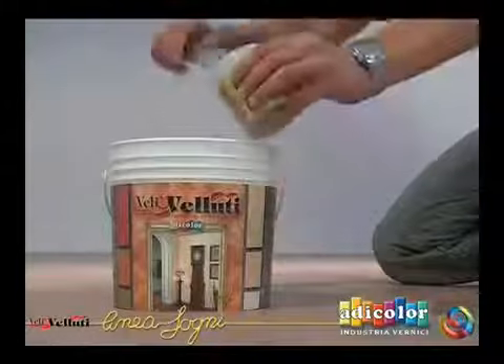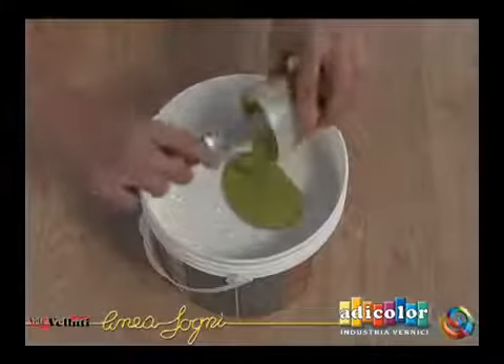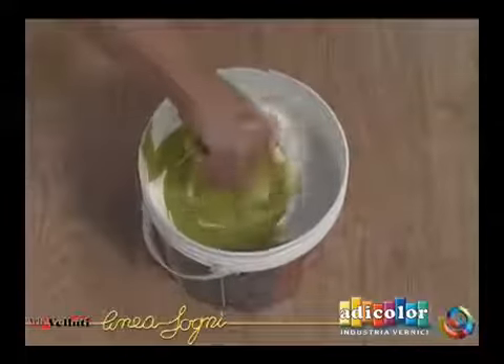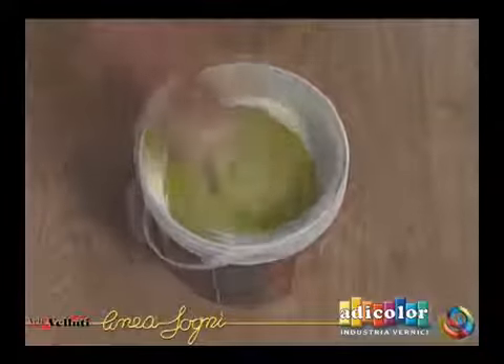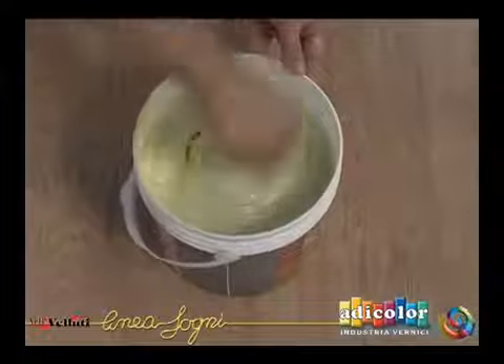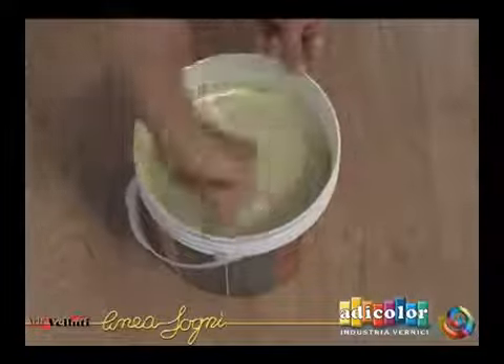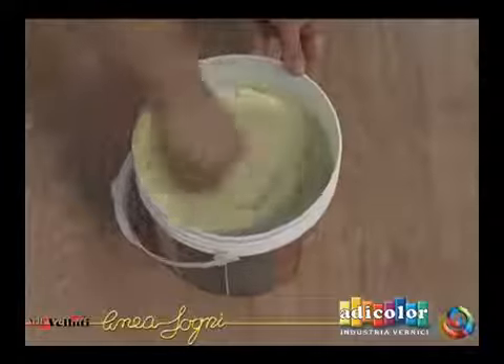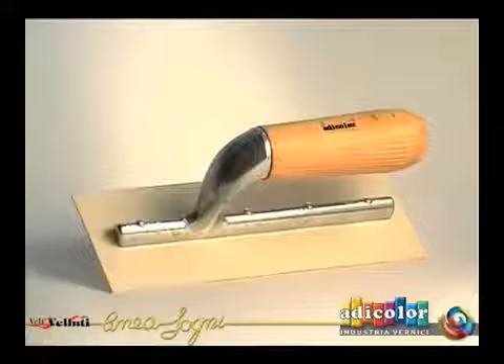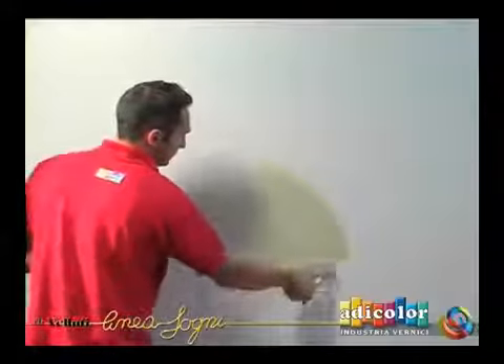Mix the gold or silver base with the appropriate tinter to the pre-selected color from the color chart. Apply the first coat with a plastic trowel in an even and uniform motion, covering the entire surface.